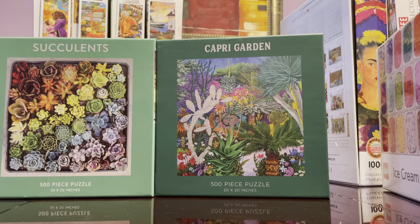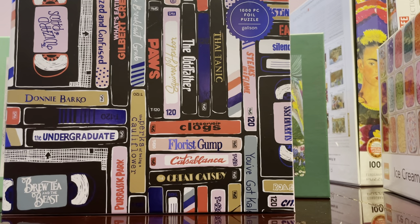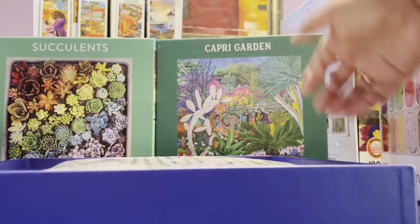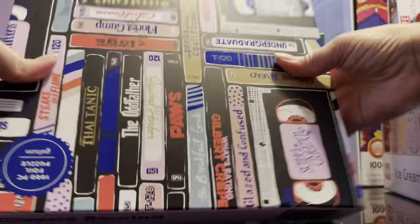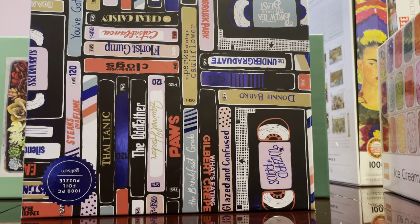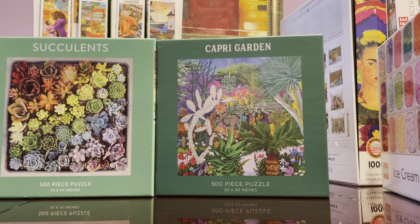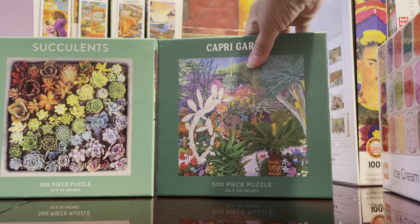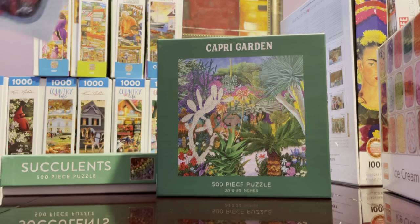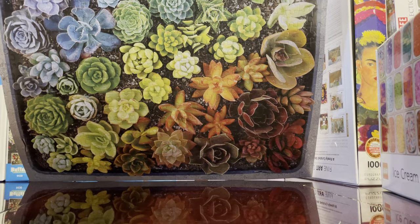I have three Galisons. The quality is good — Galison is actually better for me than Ravensburger. One is foil. The pieces click nicely and I loved putting them together. The succulents puzzle was done with my son, and I helped him. Medium level of difficulty overall.